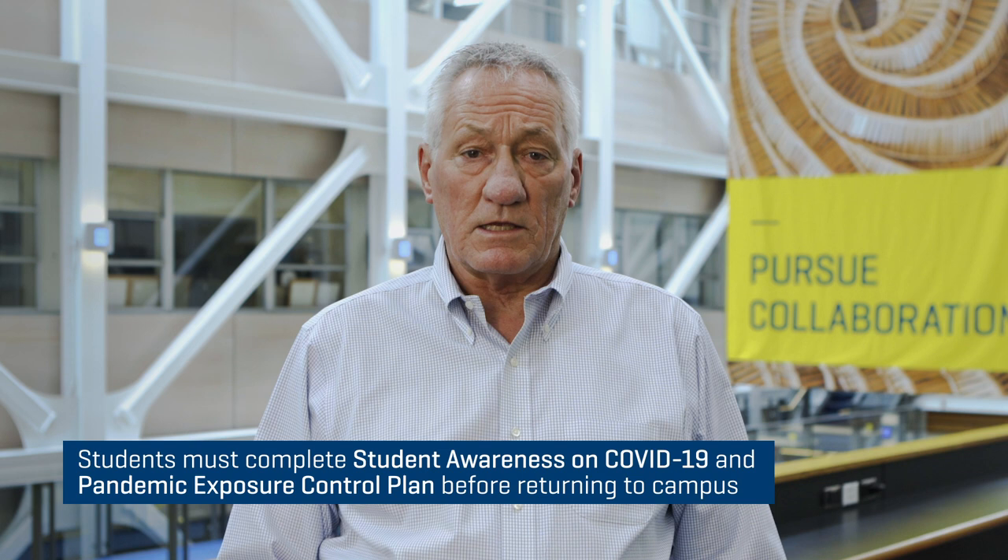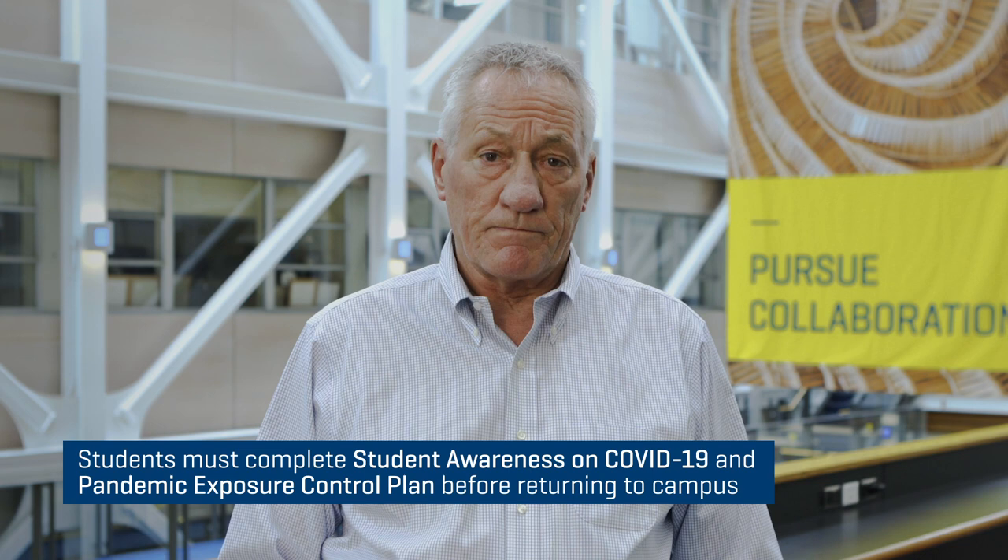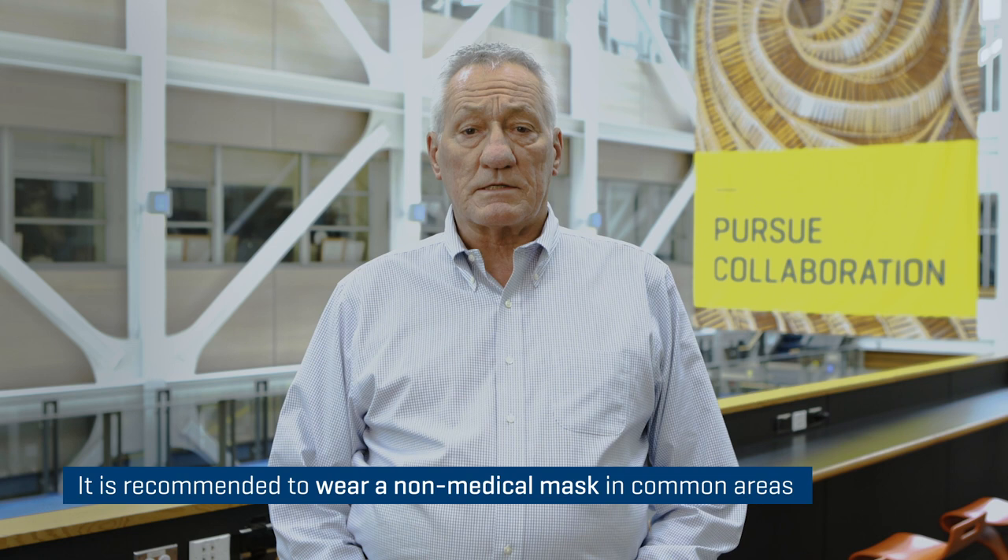And if you're a student returning to campus, you're required to complete the student awareness on COVID-19 and pandemic exposure control plan before you join your on-campus program. This is also available at the Learning Hub.